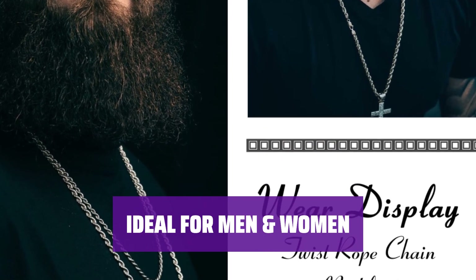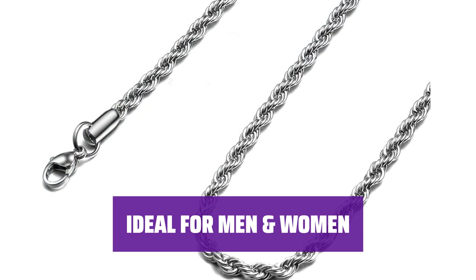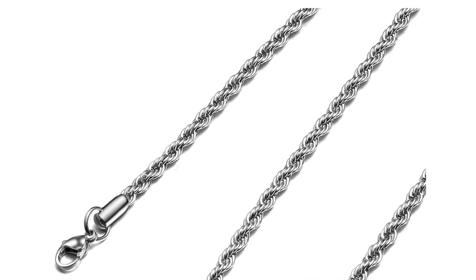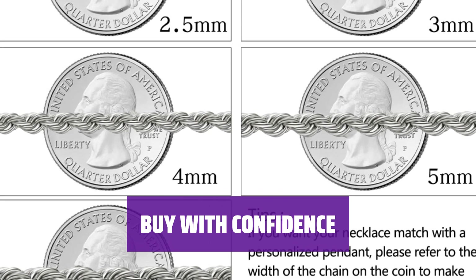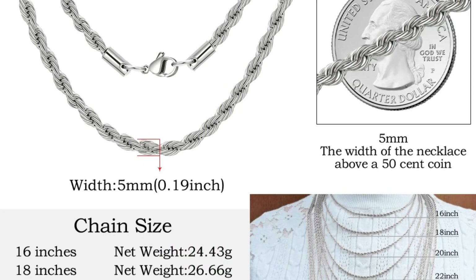Available in different widths and lengths, stylish men and women will have no trouble wearing this accessory. Choose from 2.5mm to 8mm widths and 16 to 36 inch lengths. Your satisfaction is our priority. If you have any problems with your new jewelry, don't hesitate to contact us. We'll gladly assist you with your questions and concerns.